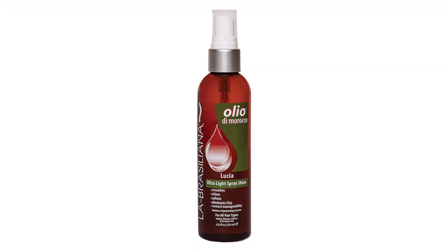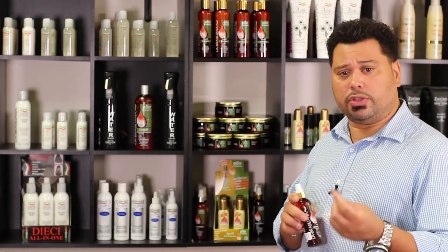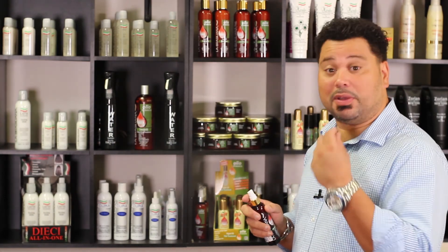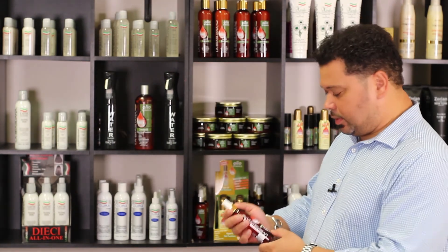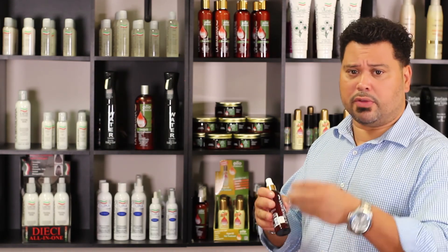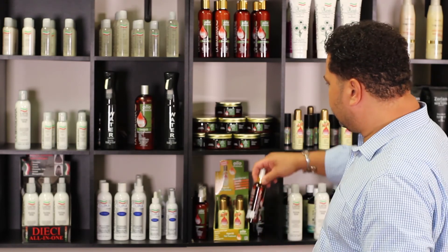Next we have the Lucia — it's a finishing spray, an ultra light spray. You can use this as your finishing product for a flat iron or as a pre-blow dry. It gives a nice little mist and it smells very nice — kind of like piña colada, some of my clients say. They love this when finishing with flat iron work.